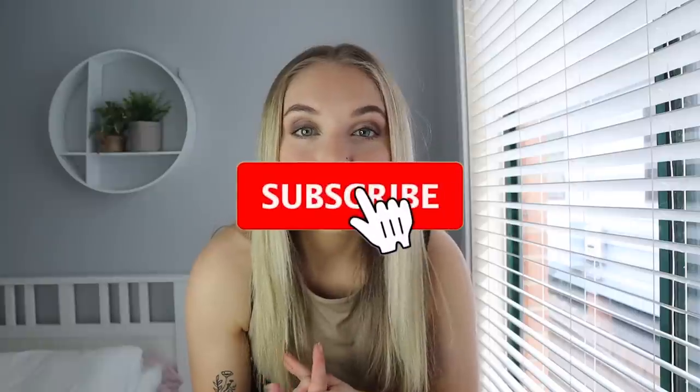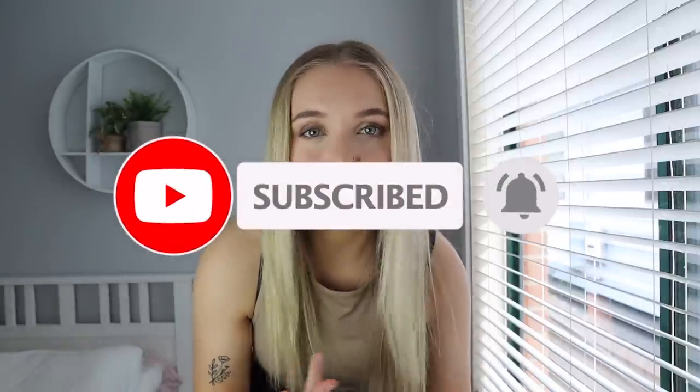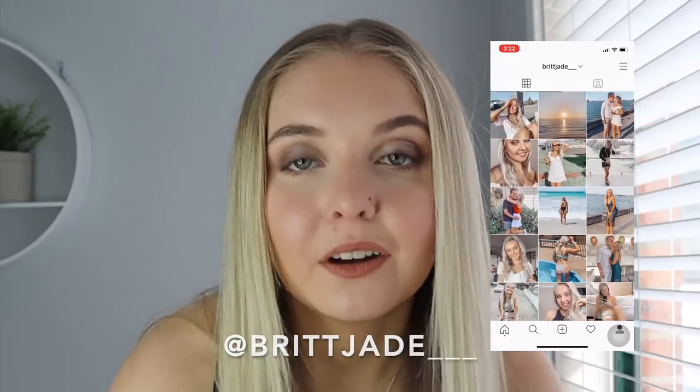If you enjoyed this video please make sure to hit like and subscribe — it really helps me out a lot. You can also go ahead and follow me on Instagram as well. Anyway guys, I love you all so much. Please stay safe, don't get COVID, and I will see you all in my next video. Bye guys!